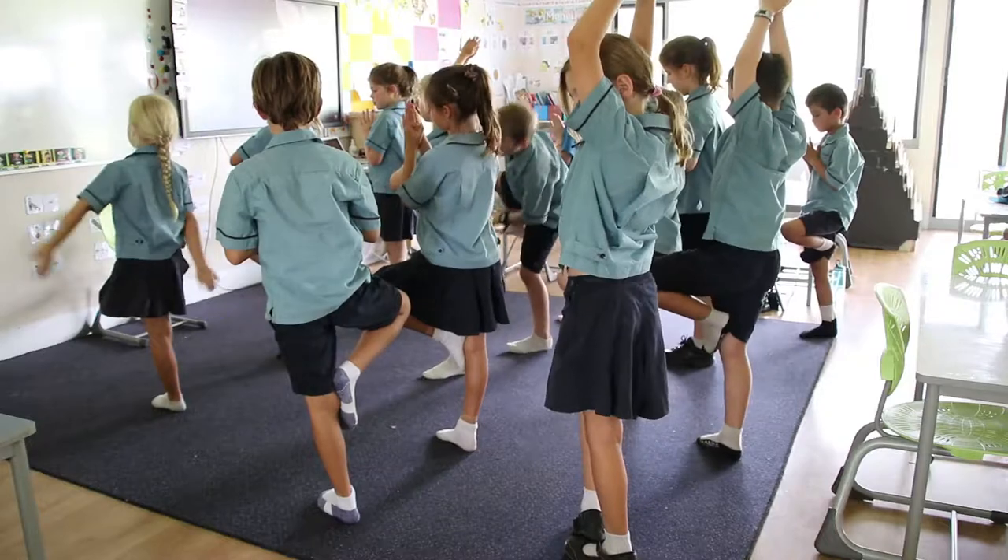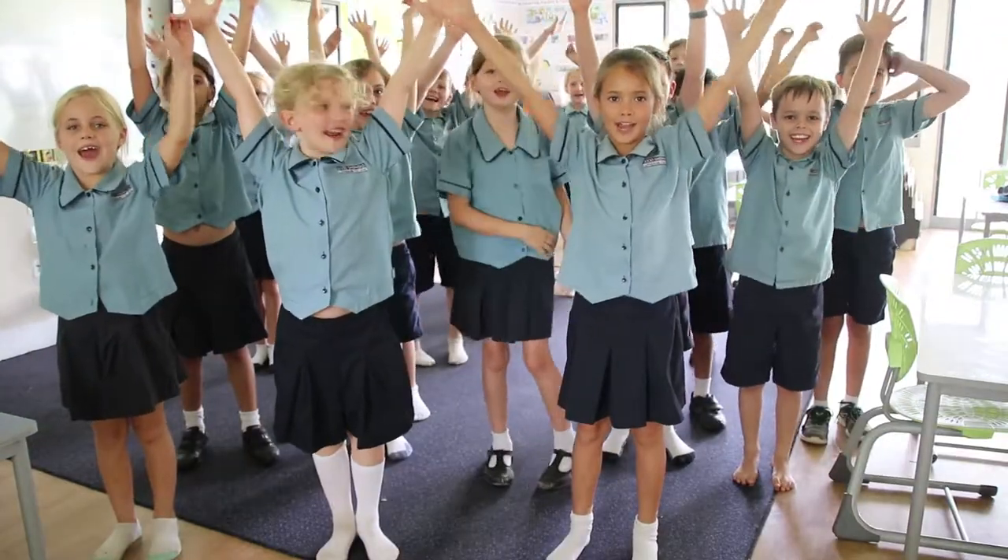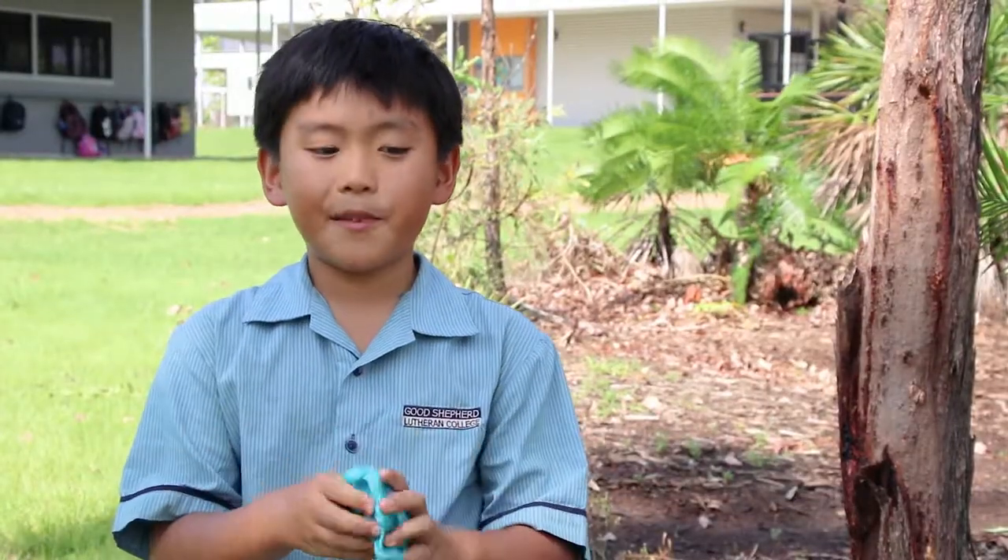We all feel great. Miss Park lets us play with the putty, which makes the stress of the day go away — it's quite relaxing. One of the things I love about well-being is doing fitness.